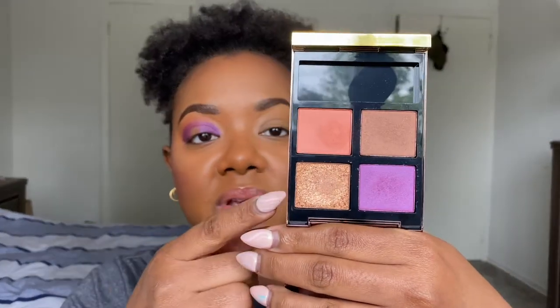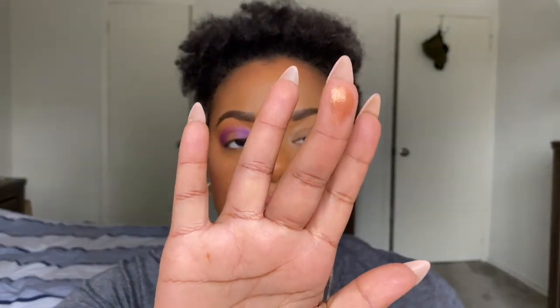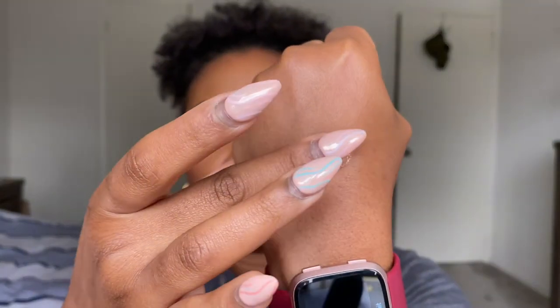Lastly, I'm going to go into the gold topper shade and take that onto my fingers, then tap it into the middle of the eye to create that halo eye look. This is a topper shade, meaning you don't get a ton of pigment — you can see it's not very pigmented — but you do get a really nice shimmer. Going in with my finger, picking up that product, and tapping it onto the center of the lid to finish up this halo eye.